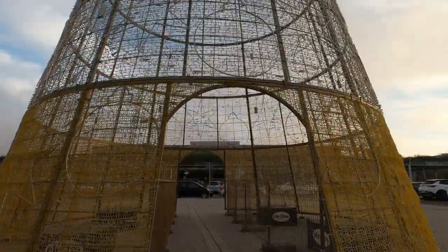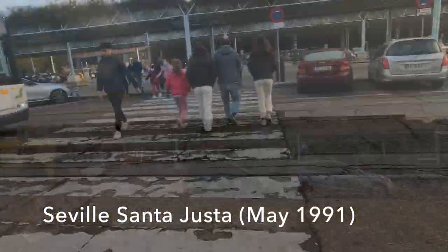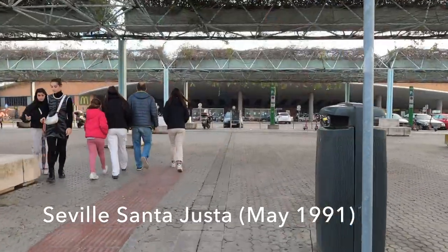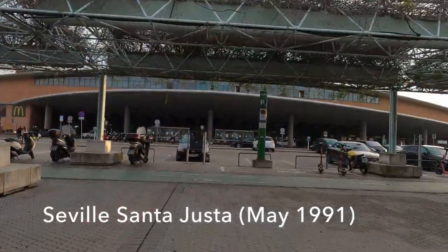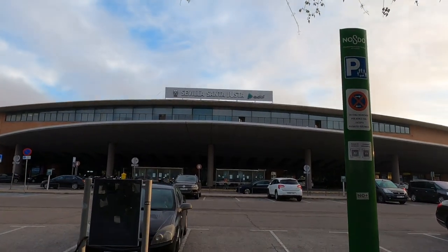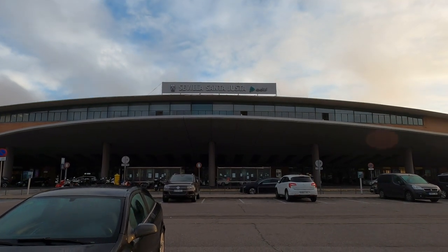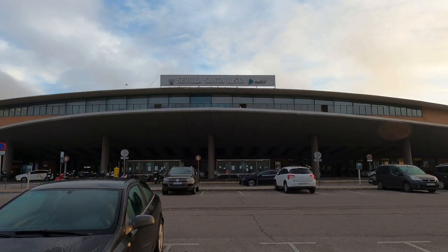The station at Sevilla-Santa Justa was opened in May 1991 in preparation for the coming of the high-speed line from Madrid in 1992. It was bold in the 90s to build in this modernist style, and I think it still retains the clean lines and the usability that it's always had since those original days.